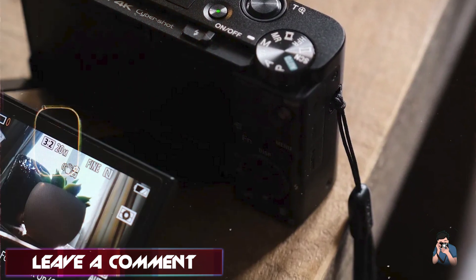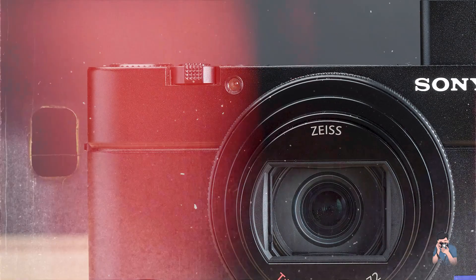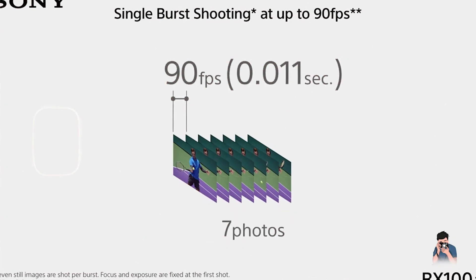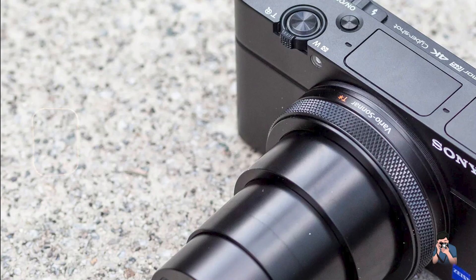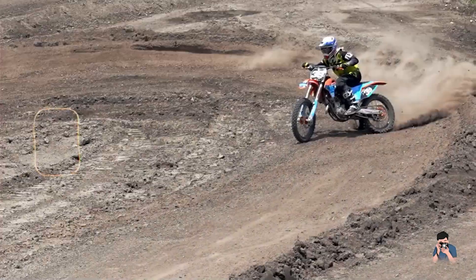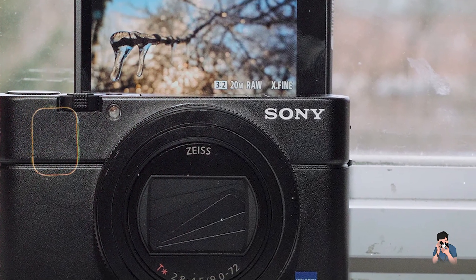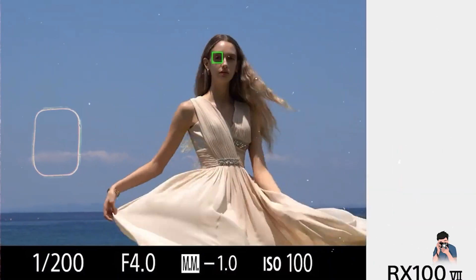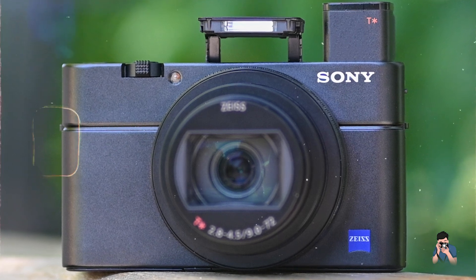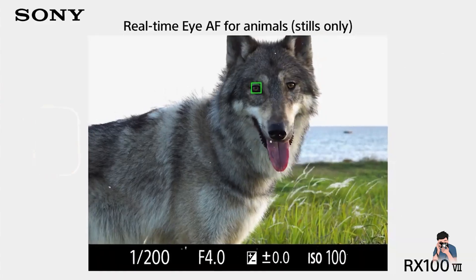The RX100 VII's large sensor and versatile zoom lens deliver outstanding image quality with impressive detail and dynamic range. The 24-200mm lens covers a wide range of shooting scenarios, from wide-angle landscapes to close-up portraits. The 4K video recording capability ensures high-quality video production, and the advanced autofocus system provides precise and reliable focusing for both photos and videos. Designed for versatility, the Sony RX100 VII features an intuitive interface and customizable controls, making it suitable for various shooting styles. The tilting touchscreen allows for flexible shooting angles, and its compact size makes it easy to carry around. Constructed with premium materials, the RX100 VII is built to be robust and reliable, capable of withstanding daily use and travel, offering professional-grade performance in a portable package.